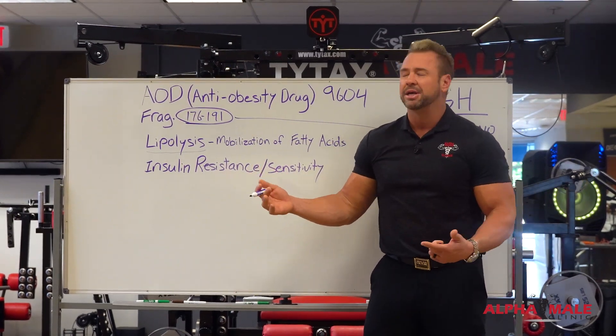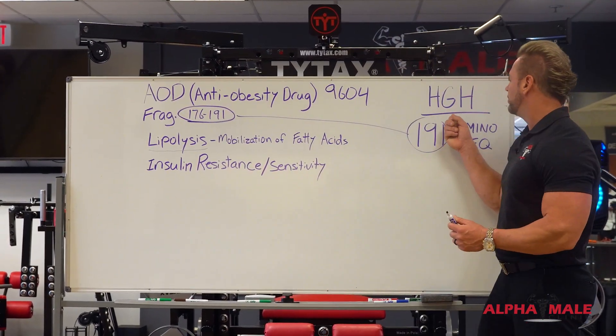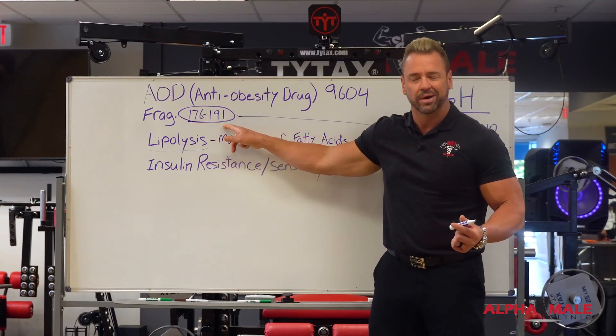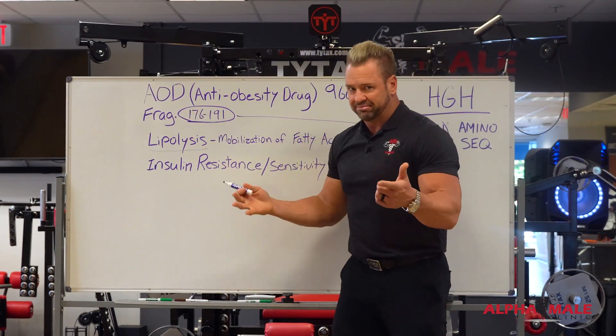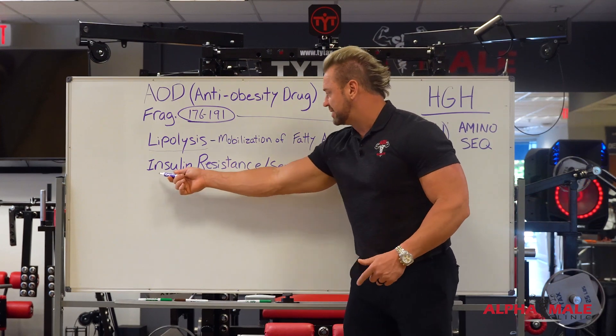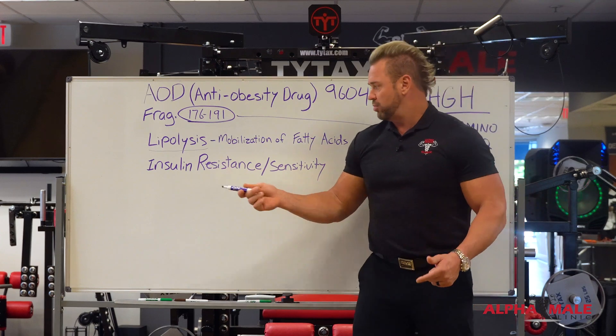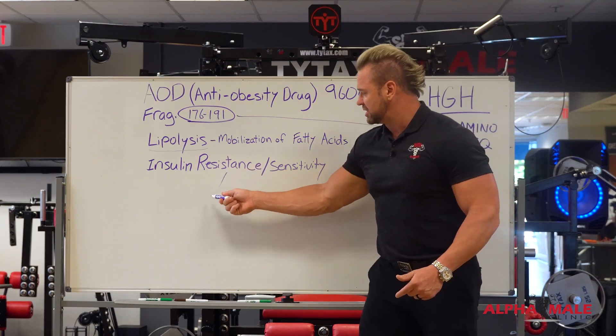That's why most of us when we were young were lean and mean — it's because we had high levels of growth hormone, which means high levels of 176 through 191. Second of all, and not unimportant, is insulin resistance and sensitivity. What we're looking at is: resistance means slow metabolism.